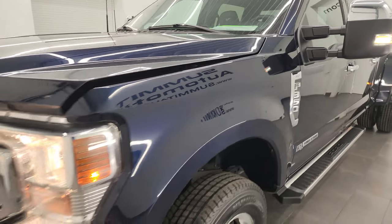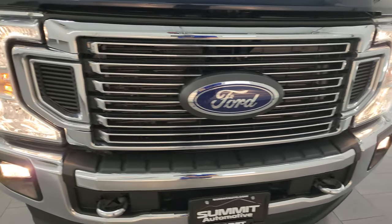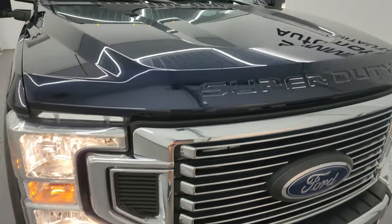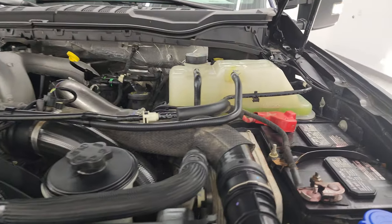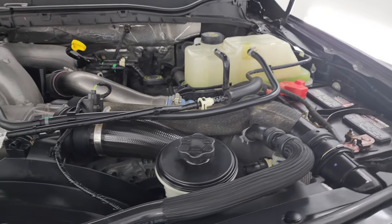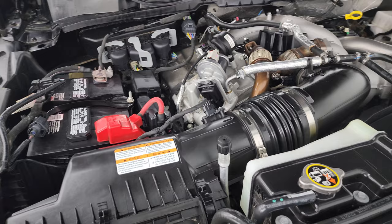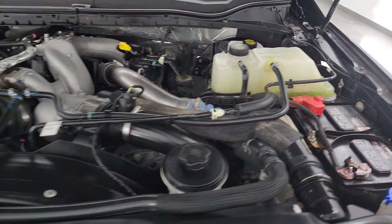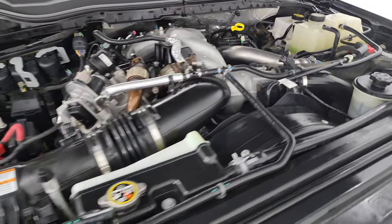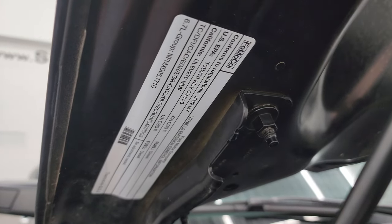Thank you for checking out the video today. Hopefully from this HD video you've been able to verify the quality, condition, options, and cleanliness of this truck all the way around inside and out. Under the hood we have the 6.7-liter Power Stroke diesel engine. The engine bay is very clean and runs very smooth. Once again, this truck has been fully safetied and inspected by our service shop, has a fresh oil and filter change, all the fluids have been checked and topped off, and this truck is 100% ready to go. There is the emissions sticker.